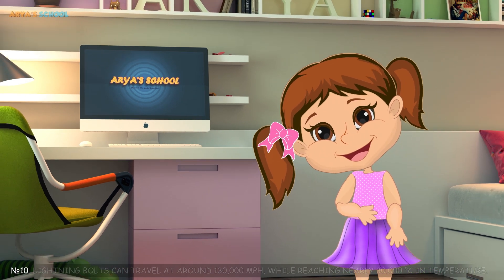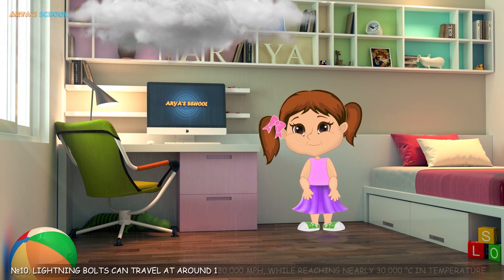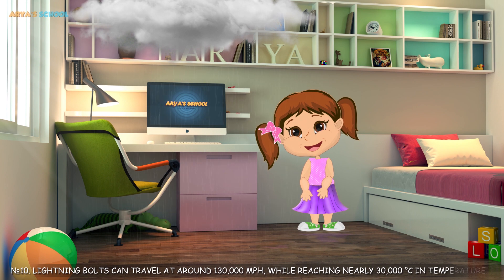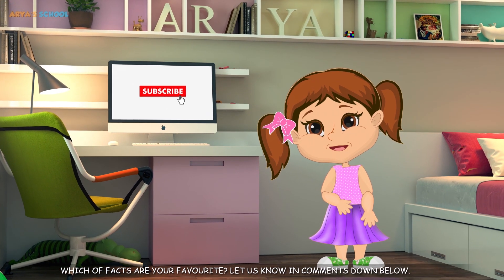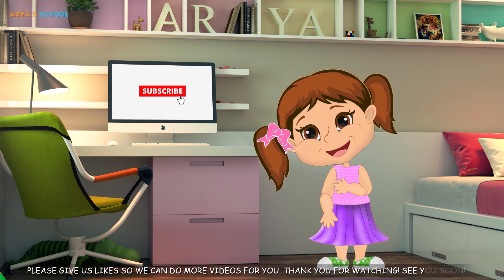Number 10: Lightning bolts can travel at around 130,000 miles per hour, while reaching nearly 30,000 degrees in temperature. Which facts are your favorite? Let us know in the comments down below. Please give us a like so we can do more videos for you. Thank you for watching. See you soon.